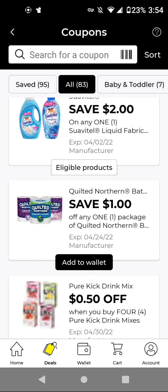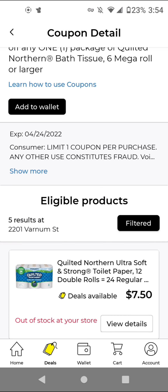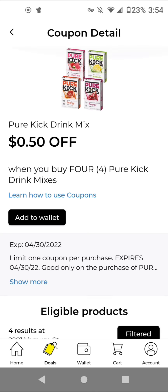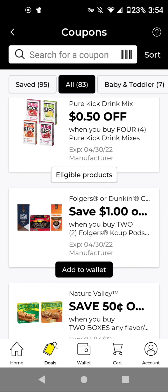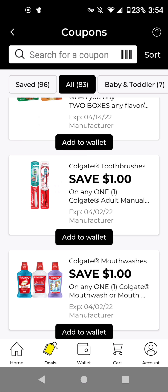For the Quilted Northern, you can always sort low to high. It works on an item that is $7.50 and we have a $1 off digital. The Pure Cake Drink Mix, if you are interested, these are $1 each. You can buy four of these for $4 and we have a $0.50 off digital, so it'll be $3.50 for four. I'm going to add it just to have it — it is not the best deal.